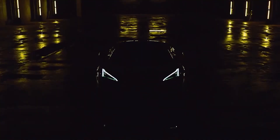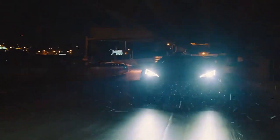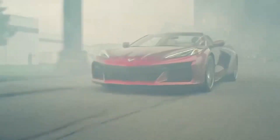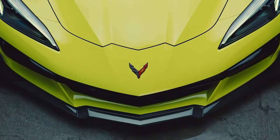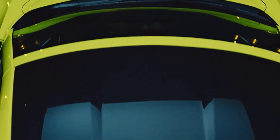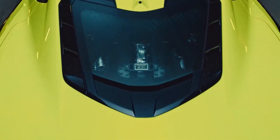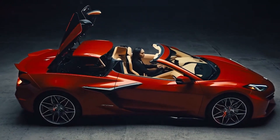Regarding the exterior of the vehicle, just like the C7 Z06, the C8 Z06 features a broader body design compared to the C8 Stingray with an exact increase of 3.6 inches in width and incorporates modified aerodynamics. Chevrolet mentions that the only exterior parts common between the Z06 and non-Z06 models are the doors, the roof, and the hatch.